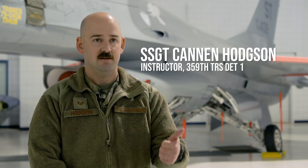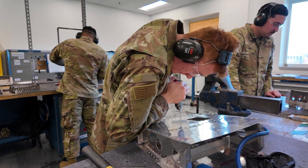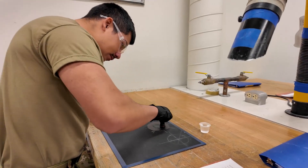The three AFSCs being taught here at the schoolhouse are non-destructive inspection (NDI), ASM which is Aircraft Structural Maintenance, and Low Observables, also known as LO.